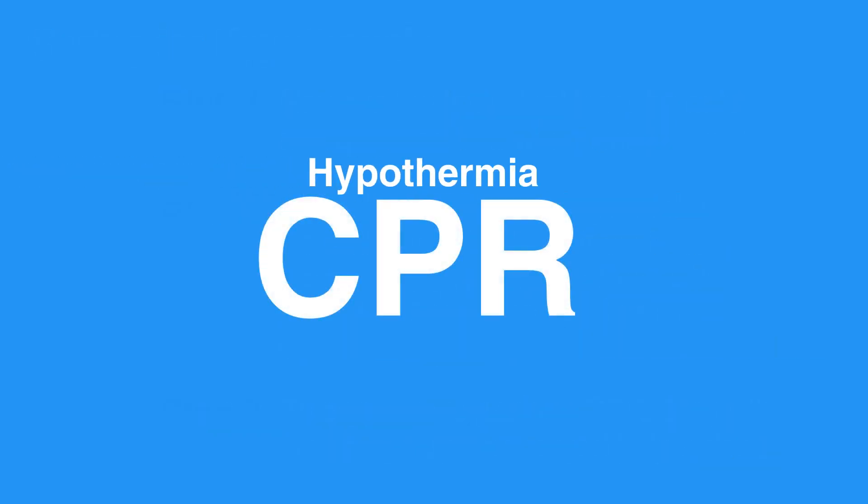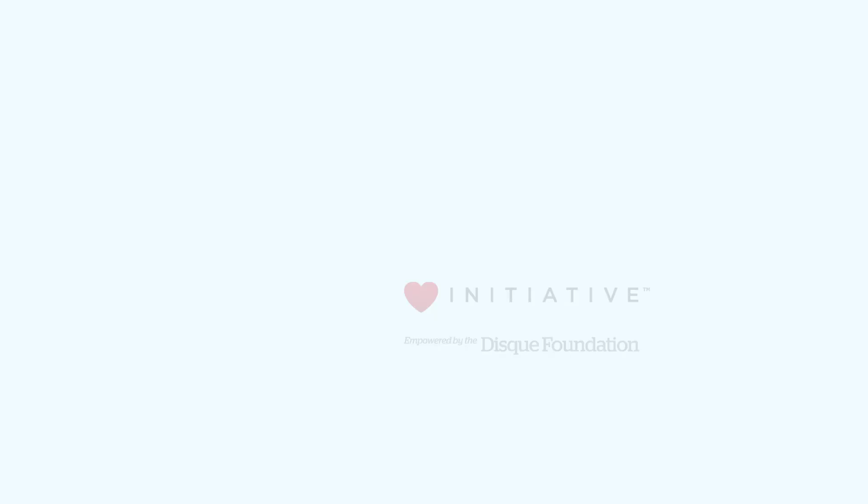This concludes our lesson on hypothermia. Next, we'll review toxin and poison exposure.